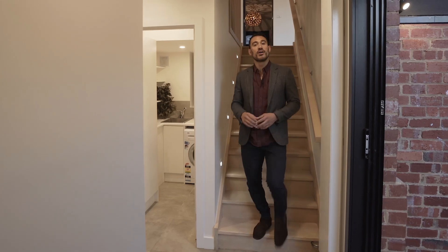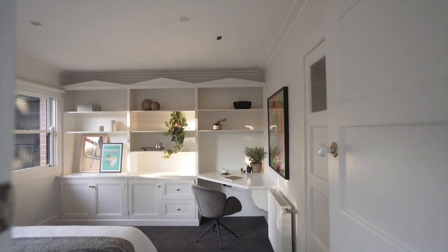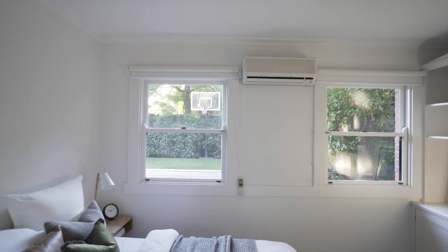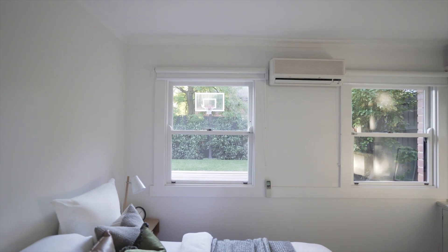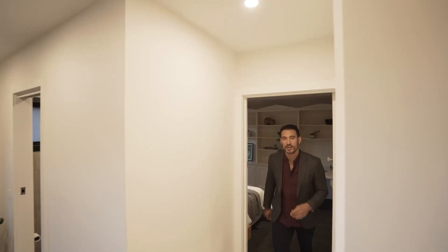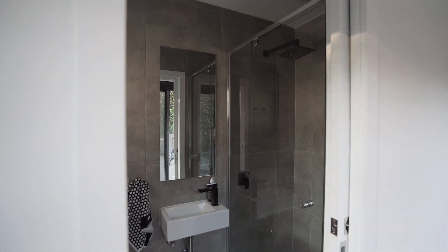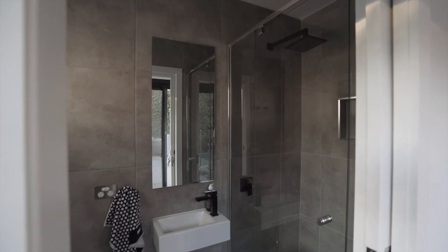Down on the lower level you'll find the laundry space and also the fifth bedroom. It's going to be perfect for family and guests — it's got a great study desk area, hydronic heating, full air conditioning, and a great view of the backyard. It's also worth noting that this area is serviced by another bathroom, which is great when friends and family come around for a swim or a barbecue.